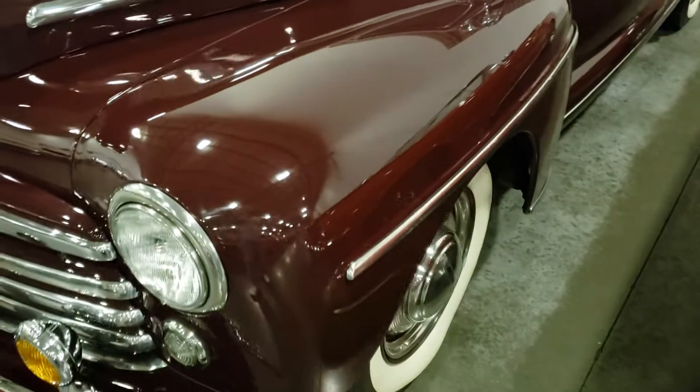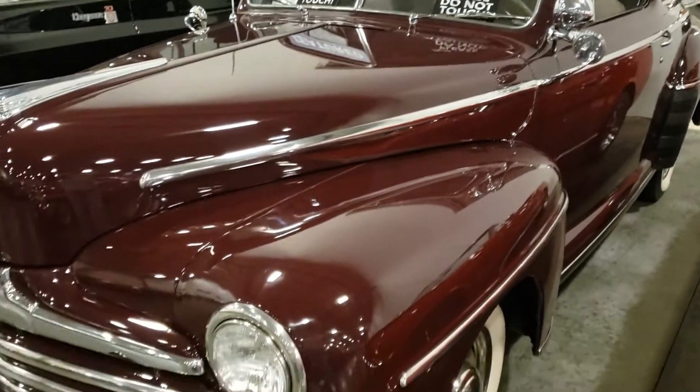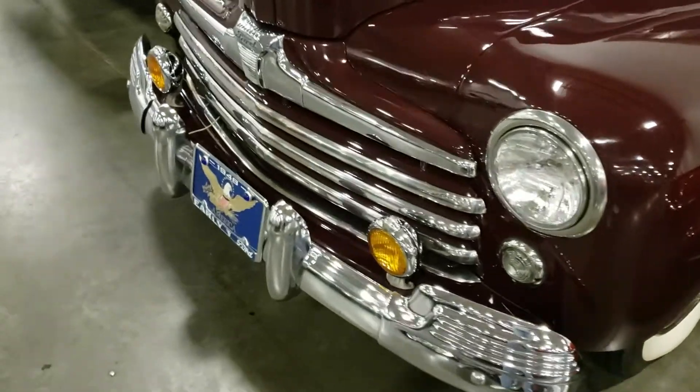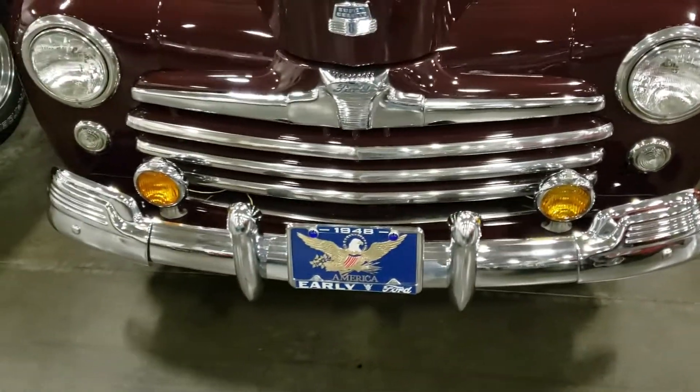The paint's okay — it does have a few polishing scratches, but that can be buffed out. There's a fortune in just that chrome work right there. All that had to have been done — it's very expensive.